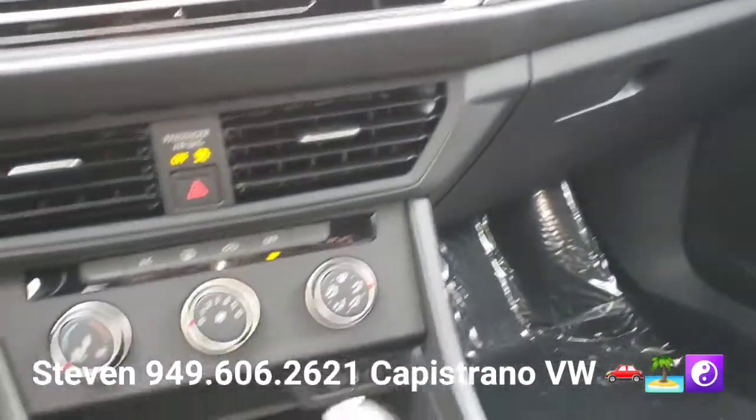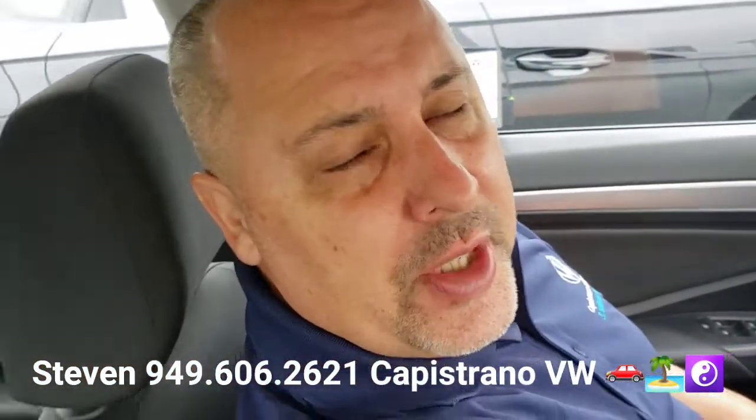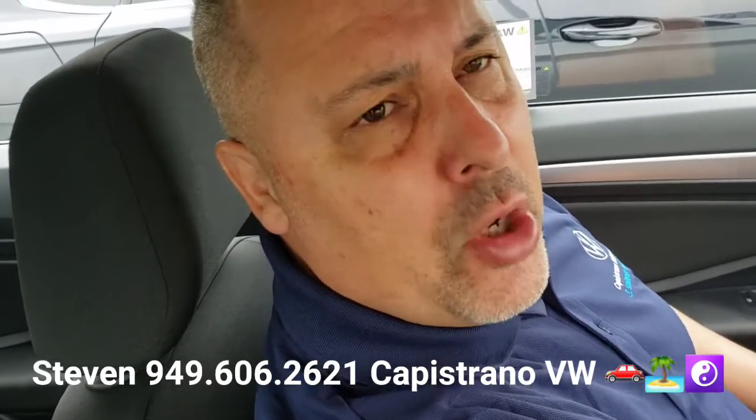This car is super cool and it's all ready to go here for you. It even has an eco mode right there. Definitely hit me back if you have any questions or if you want to set up a time to come in and check it out at 949-606-2621. Again, Stephen at Capistrano Volkswagen. Thanks again, hope you're having a great morning. Thank you.